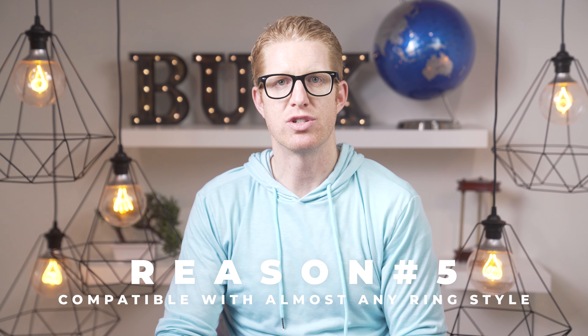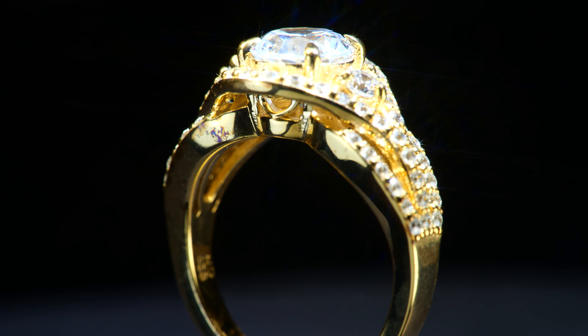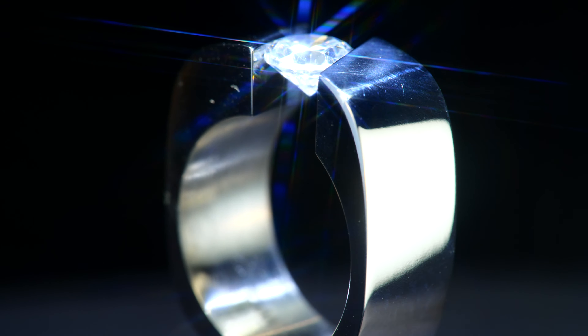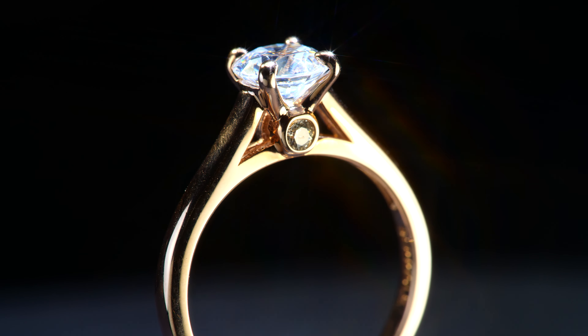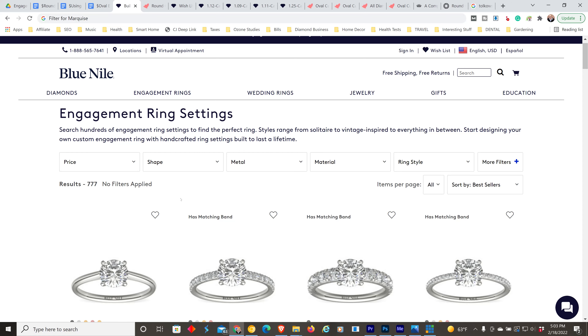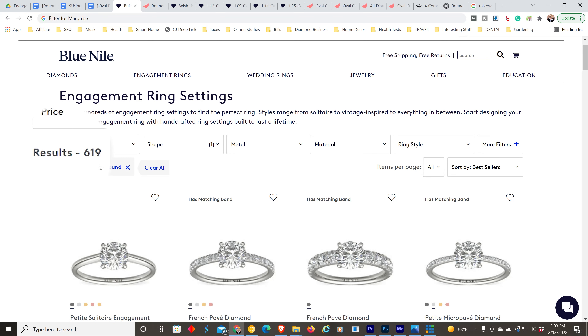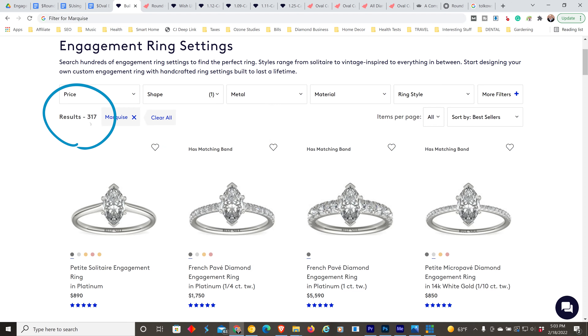Reason 5: One of the great things about round diamonds is they will go with almost any ring style you choose — your style will not be limited by the stone. Not only do round diamonds look good with most ring styles, but some rings won't even accept certain diamond shapes. For example, when filtering rings: 619 rings will hold a round diamond but only 317 rings will accept a marquise diamond, so you'd limit your ring selection in half by not going with a round diamond.